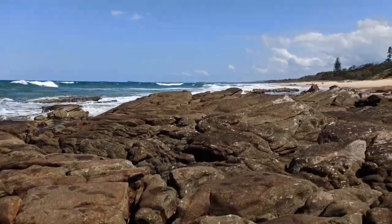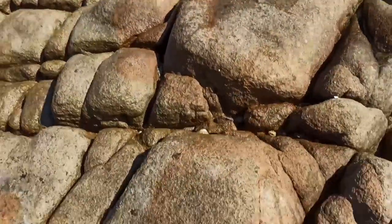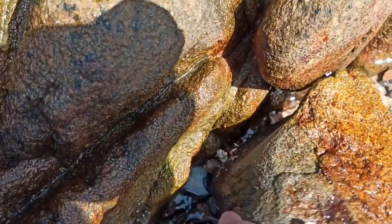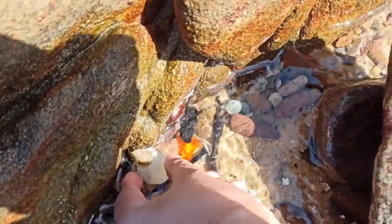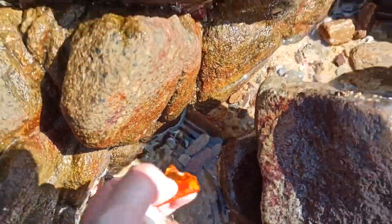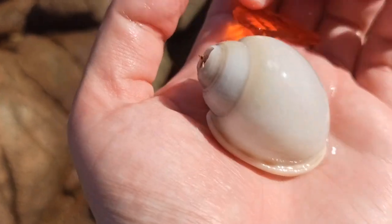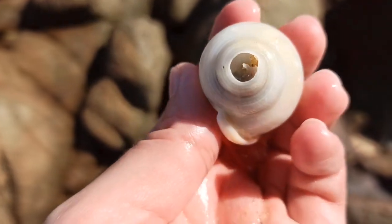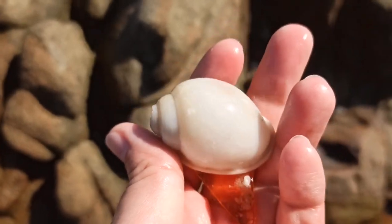Hello everyone. First shell of the day - it's in our broken bivalve. Let's see if I can get it out. We have... well, it looks like a scotch bonnet. Wow, it's probably my best condition one if you exclude the missing tip. That's kind of nice.